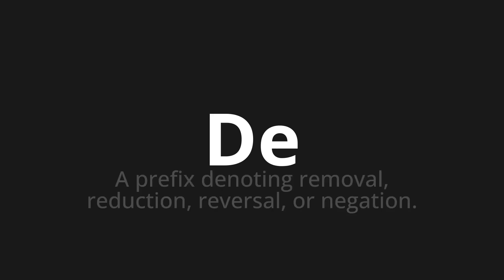Welcome to How to Pronounce. In today's video, we'll be focusing on a new word that you might find challenging or intriguing. So let's dive into today's word, which means a prefix denoting removal, reduction, reversal, or negation.